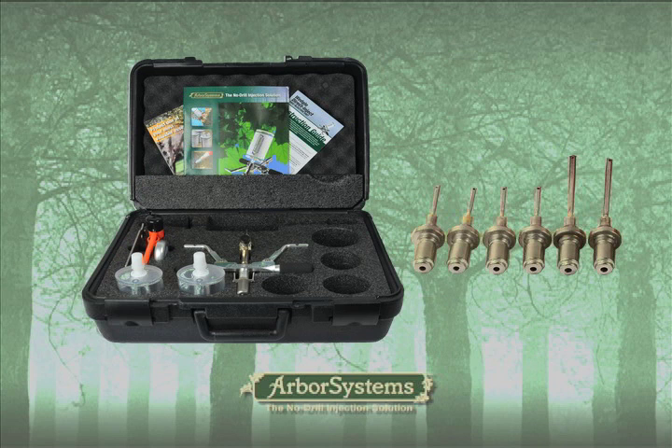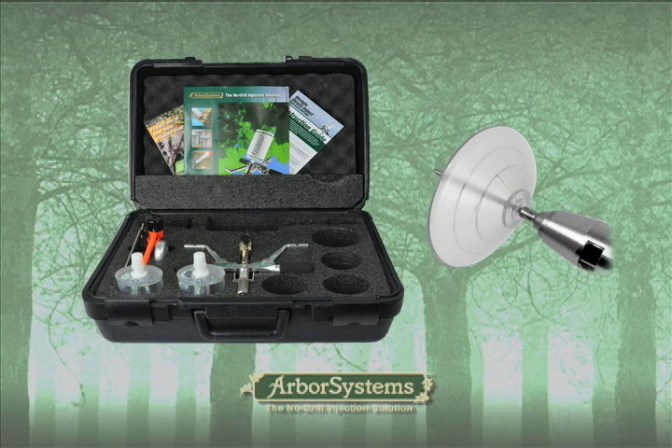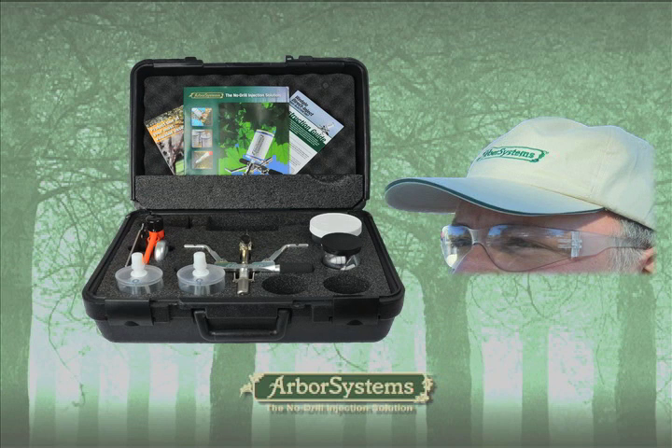The best choice to treat most hardwoods: 40 wedge checks, a maintenance kit, a deflector shield, a garden hose adapter, and a container for storing and cleaning injection tips. Each kit also includes safety glasses and an Arbor Systems hat.